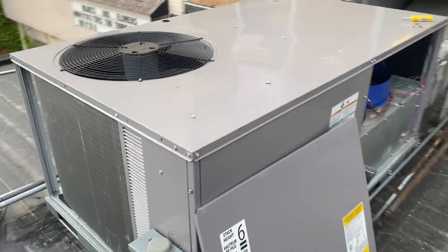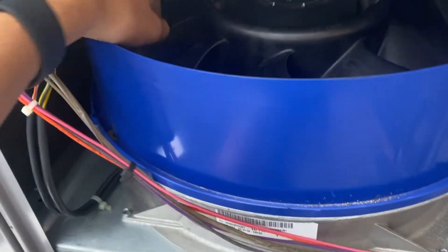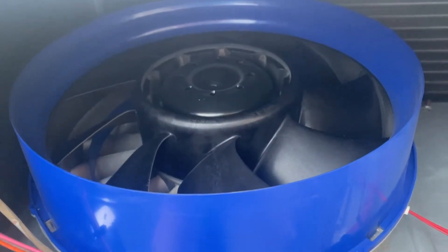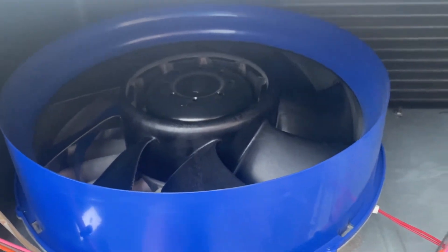Now the cool part is, instead of a traditional belt-driven blower, you have what looks like a jet engine inside the unit. Don't worry, the power's off. I'll turn this thing on and give you guys a look at how this operates.